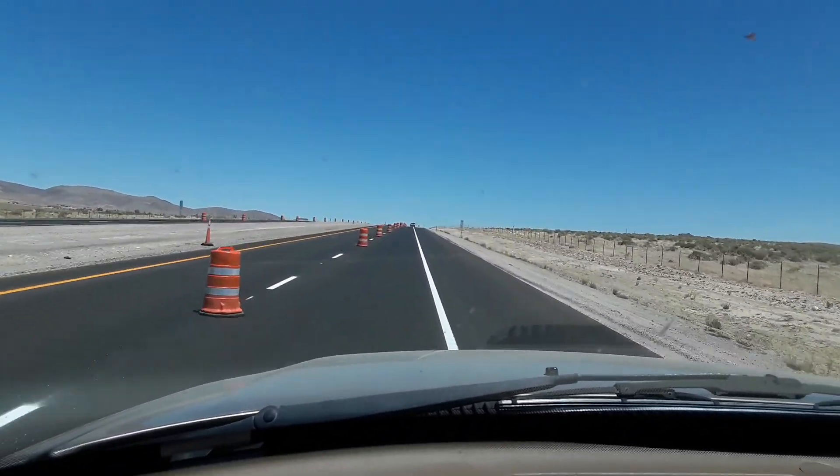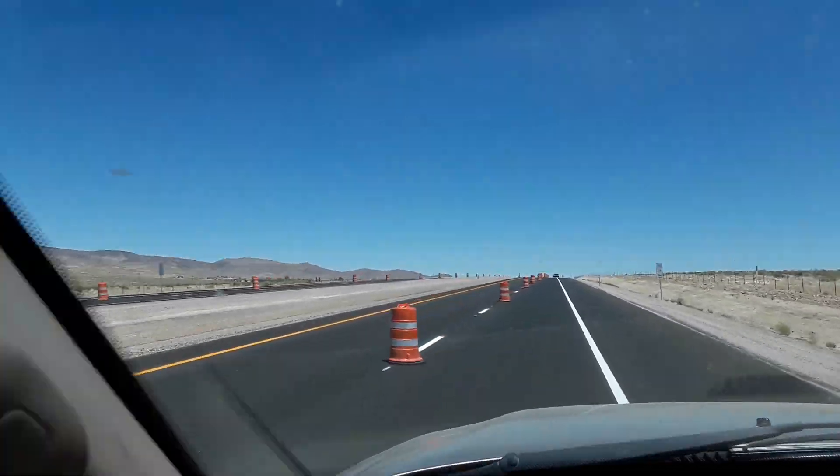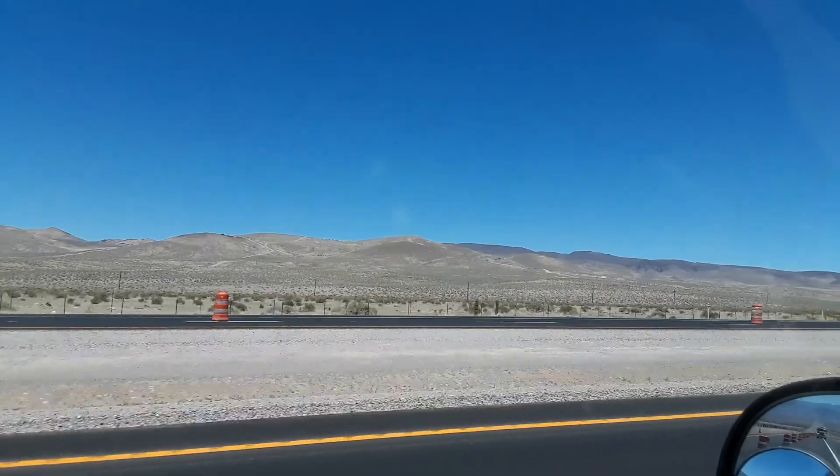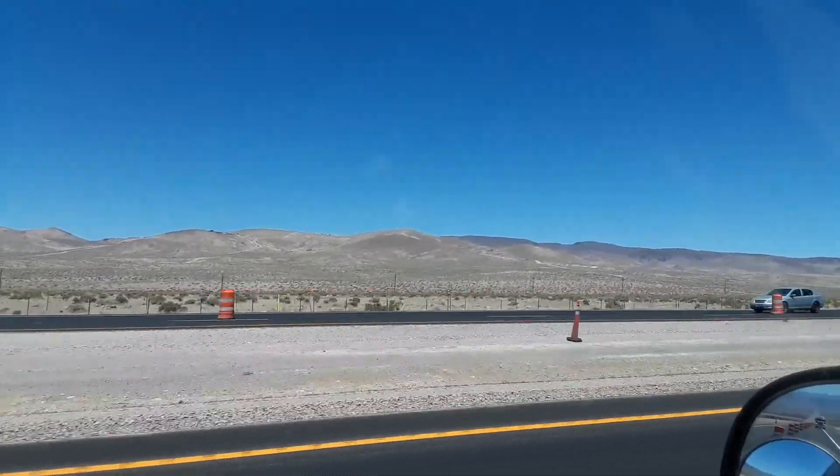I really don't have a lane here — I keep hitting these rumble strips. Anyways, we're just heading back from Dayton, back to where I live. I'm about 30 minutes away from home right now.